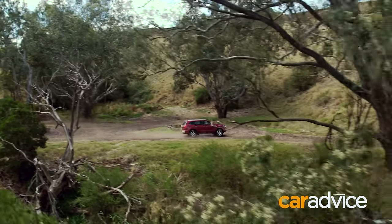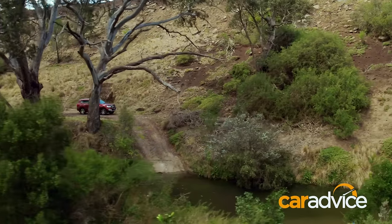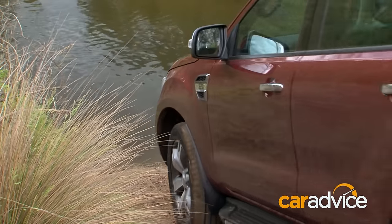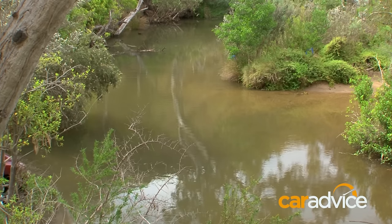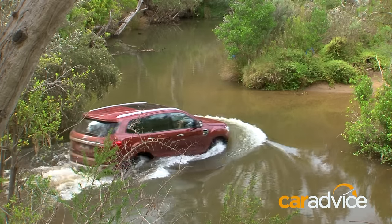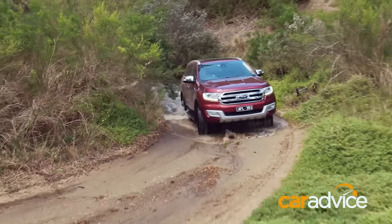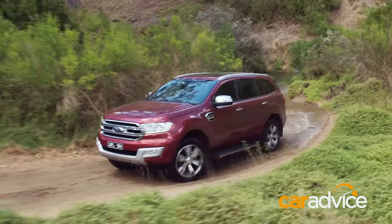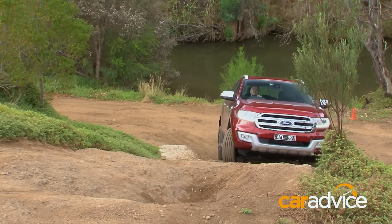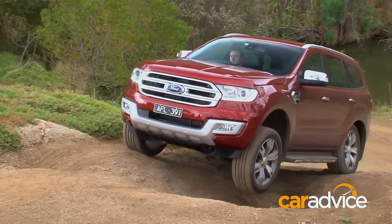Going over the cobblestones, considering these are 20-inch tyres, it actually rides quite comfortably in the back. The Everest has an 800mm wading rating — deeper than the Prado — so the river crossing should be straightforward. Dropping the front end in, we're not getting the back end bottoming out like with the Prado. It's very gentle the way it enters, just on the throttle and out. That really proves that the capability of the Ranger has been carried forward to make this a truly all-round package.